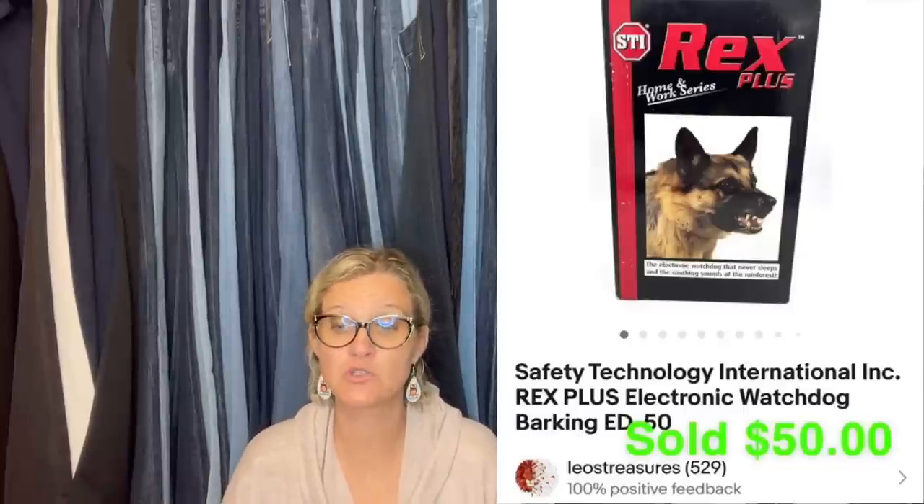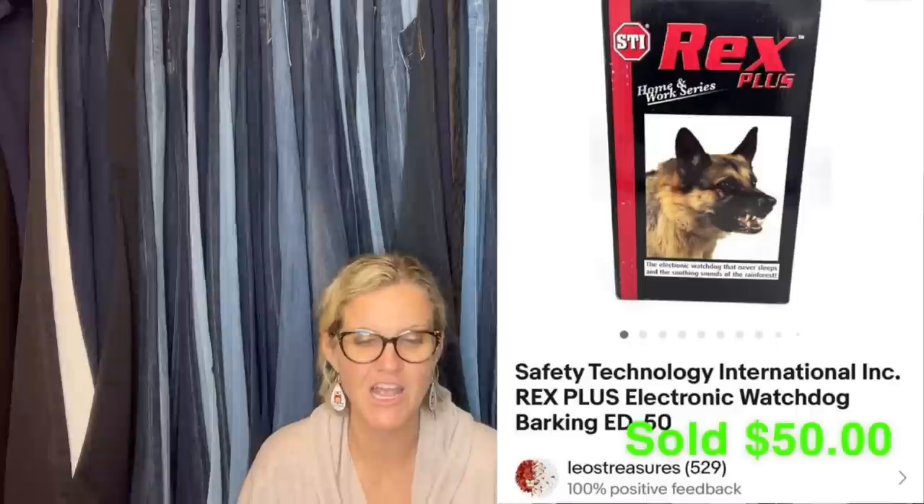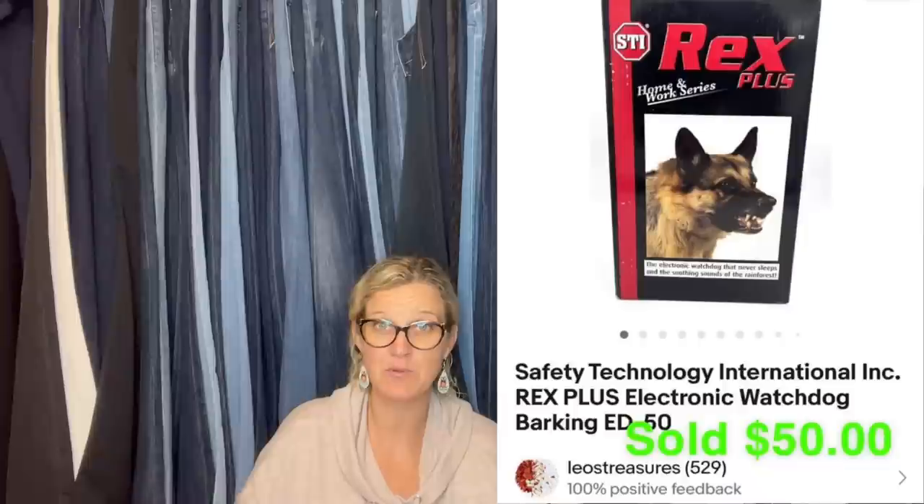This one comes from Bolo Buddies member Leo's Treasures. Purchased at the Goodwill bins for $2, this electronic barking watchdog was in the original box and did not look like it had been used much — great working condition. Took a best offer of $50 and buyer paid shipping. It's a Safety Technology International Rex Plus electronic watchdog — basically it sets off a barking sound so people think you have a dog in your house.